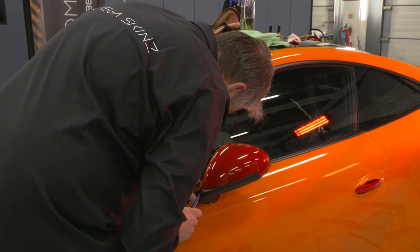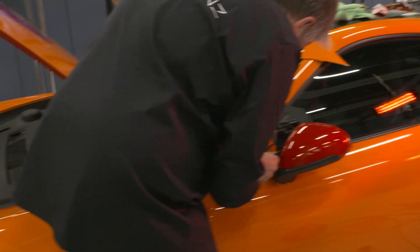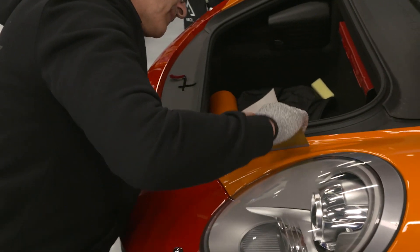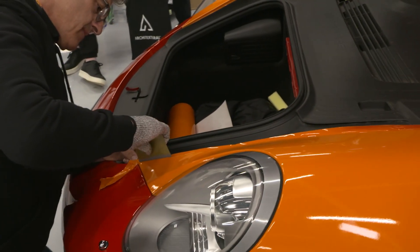People at the event can come down to the pit garages — not just the stand upstairs — to learn more about their products. They can see the trainers live applying the vinyls, as you can see here. Feel free to come down, check out the vehicles, ask any of the team questions.